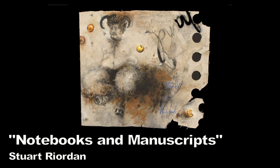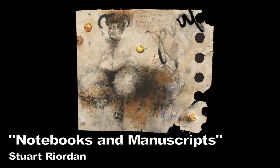Hi, my name is Nancy Engle, and I'm going to talk a little bit about notebooks and manuscripts.